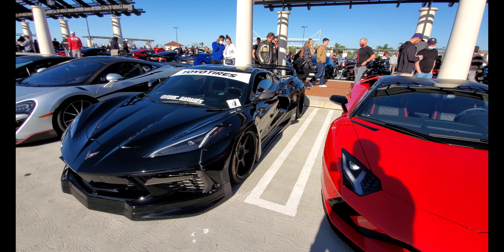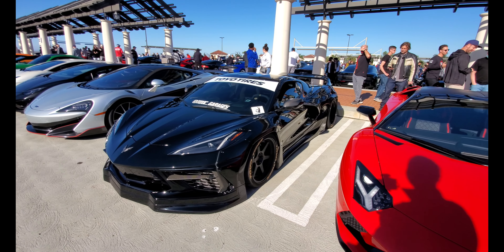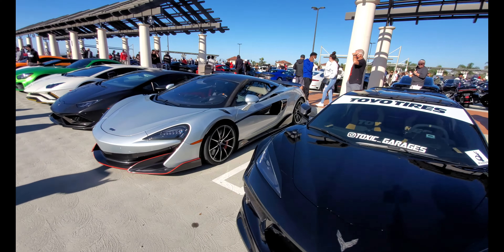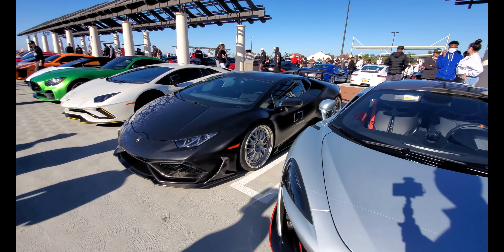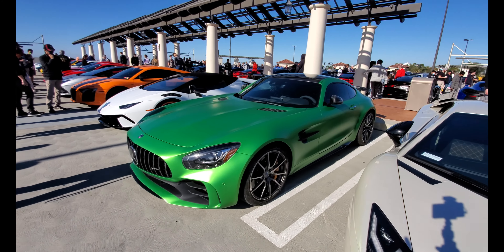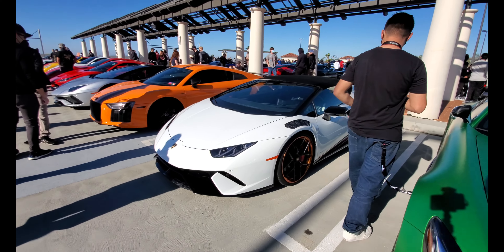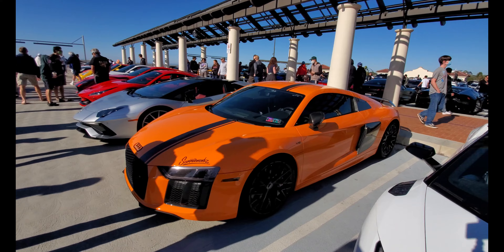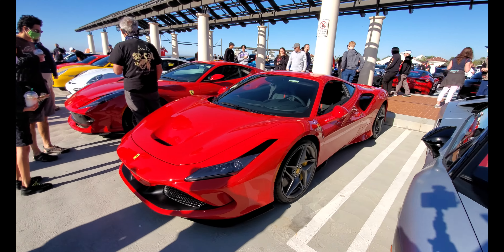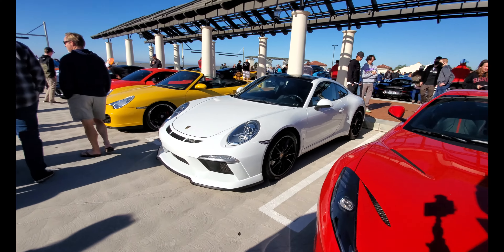We have a wide-body C8 with air suspension — this thing has airbags, wide body, so much done to it. Also a 600LT, another Urus, another Aventador. Green and mean Aventador, more Lamborghini, more Audis. Supercar row is truly supercar. Here's the F8, Ferrari, Porsche, more Porsche.